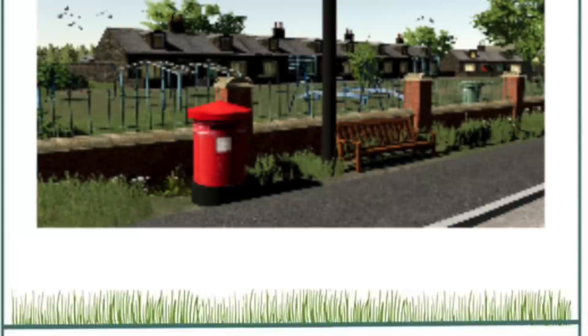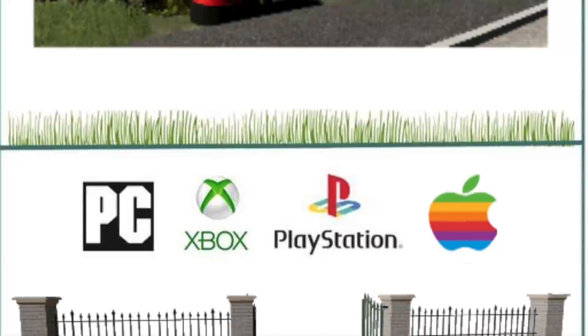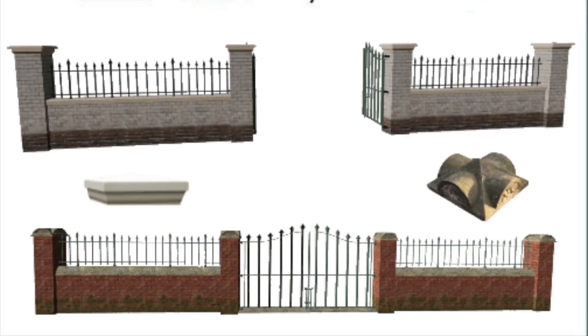Afters Paradise has something else for us — the Old Victorian and Edwardian Wall Set, which should be available sometime next week. These are going to be great if you want to build an enclosed farm area or bring some life to areas surrounding your map. Afters Paradise is known for making high-quality placeables and details, and these will be no different. Coming next week for all platforms.